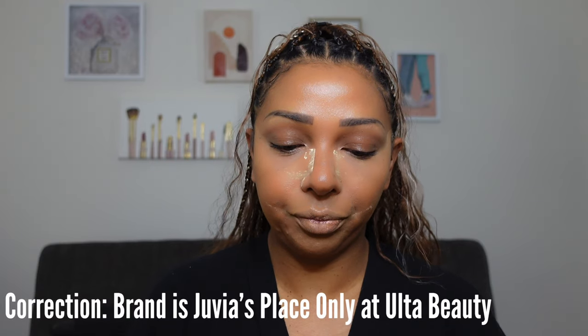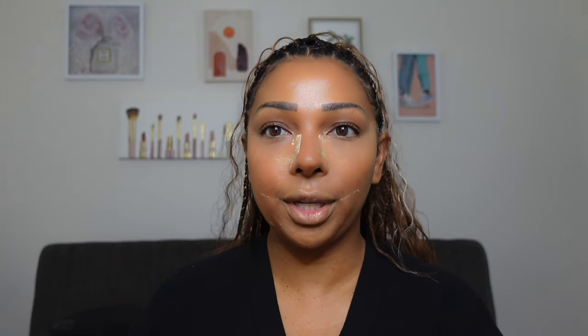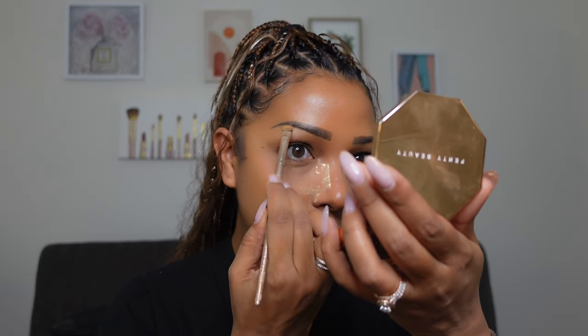I'm cleaning up my brows a little bit. This concealer I'm using — I always forget the brand name because it rubs off, but it's a Black-owned brand I get from Sephora. Everything I use I'll link in the description box below in case you want to grab any of these items.